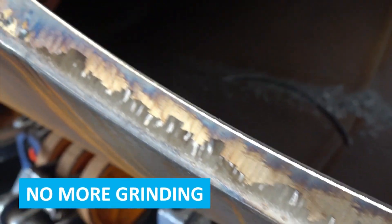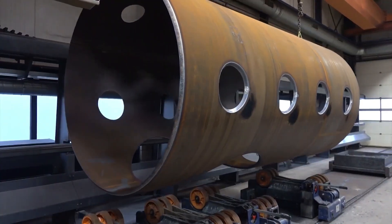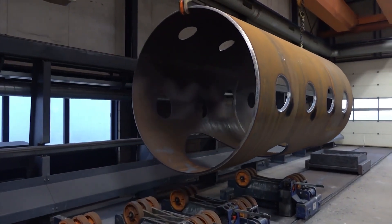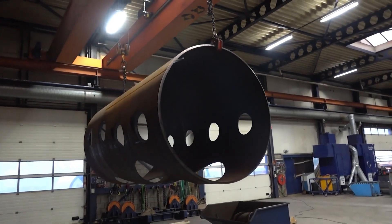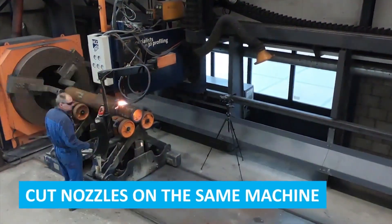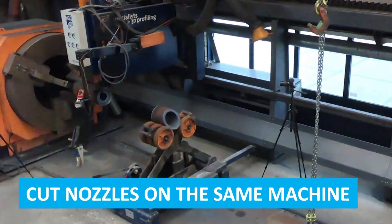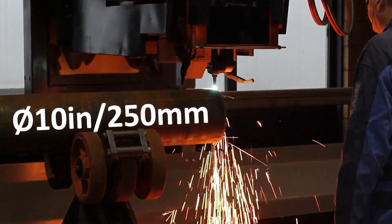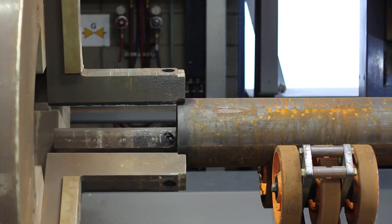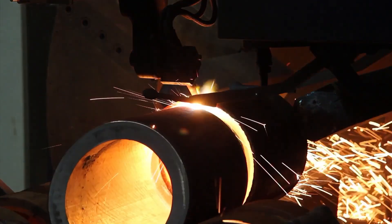Automated cutting with advanced technology eliminates the need for additional grinding by producing clean, precise edges. This reduces post-processing time, labor costs, and ensures a smooth, high-quality finish right after cutting, improving overall efficiency. The machine's versatile capabilities extend to cutting nozzles up to 10 inches (250 millimeters), allowing it to handle multiple types of cuts and components on a single setup. This integration reduces the need for separate equipment, streamlines the workflow, and improves production efficiency.